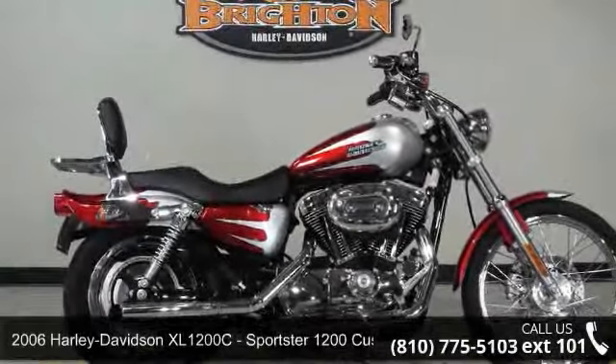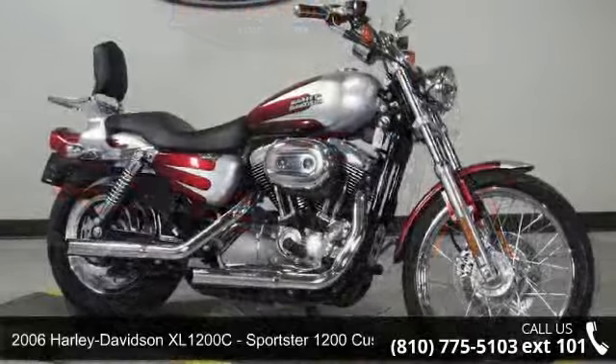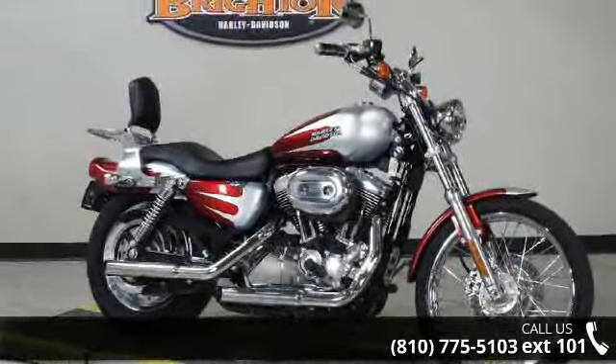Check out this 2006 Harley-Davidson XL1200C Sportster 1200 Custom. If you are looking for a great motorcycle, this one could be yours today.